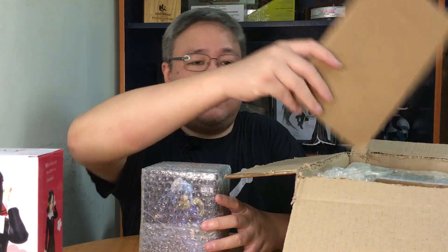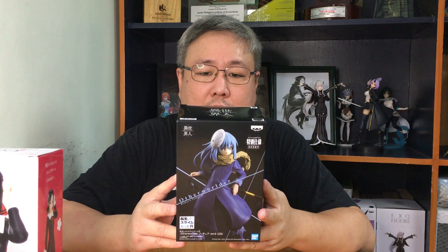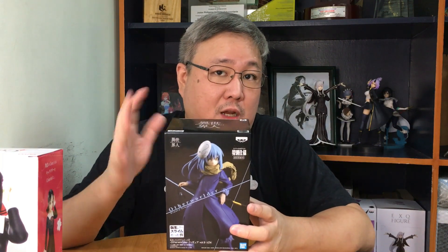First up, prize figure — Rimuru from That Time I Got Reincarnated as a Slime. This is from Banpresto / Bandai Spirits. This is the second version of Rimuru because the first time they released it, they didn't have the mask on him. And this Kaguya-sama is from Taito, from their Coreful line.